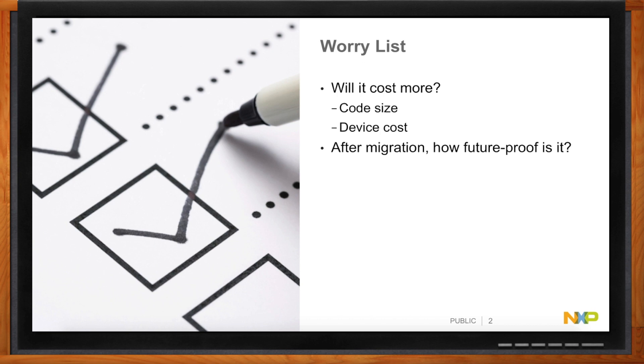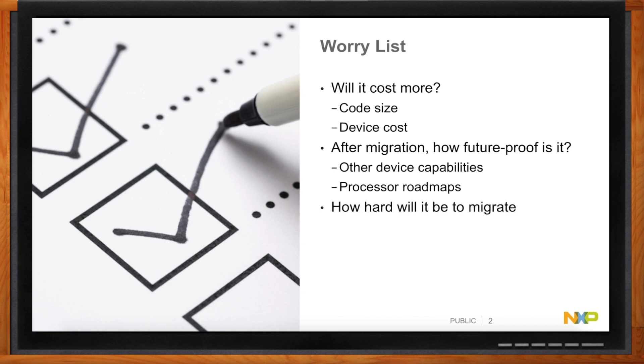And then after I do migrate — if I take the leap — how future-proof is it really going to be? What other things in those devices could really help me out, and do I have a roadmap of processes to really take me a long way into the future? Because you don't want to keep migrating. And then how hard is that migration going to actually be? Looking around the broad field of all the 32-bit micros out there, what development tools do I get, and what other things can help me, like drivers and software?